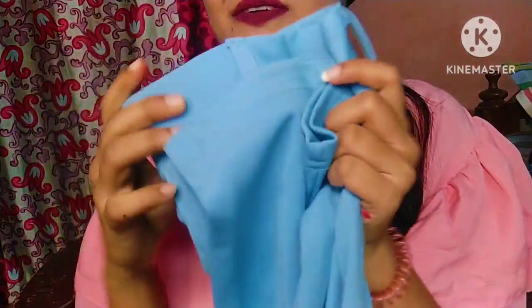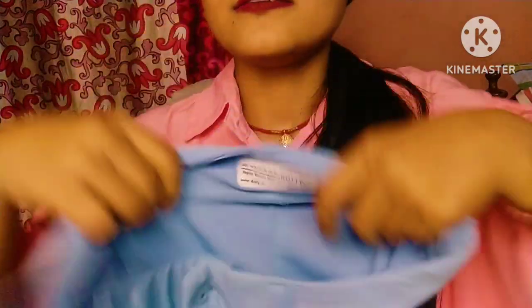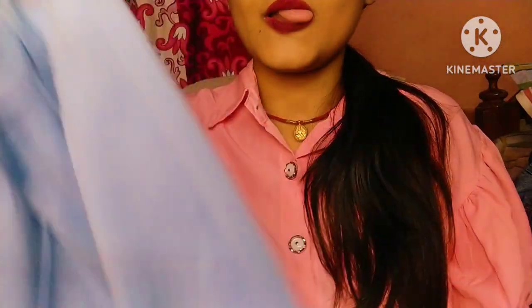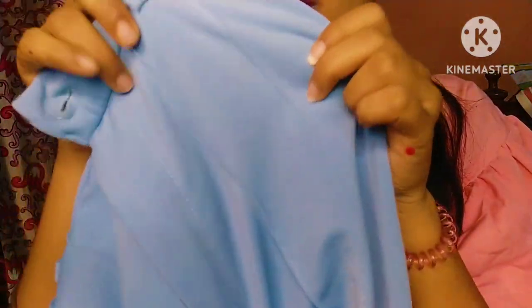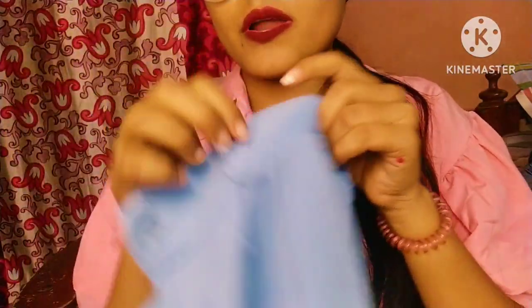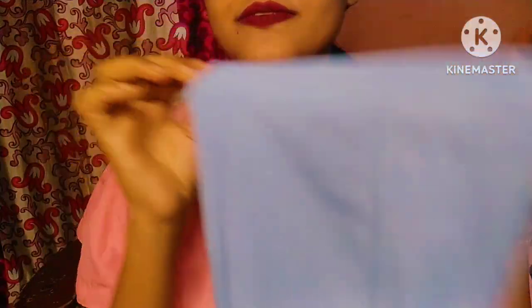This is basically a trouser — Koti brand. This is a very high waist and here is a button and a zip. These designs look very good but there is no pocket. This is a lot of trend and there are many colors available, but I have chosen this sky color — it looks very good.